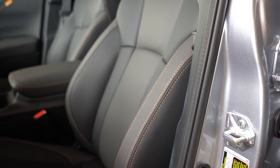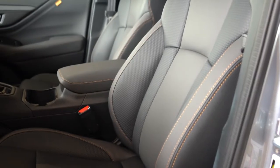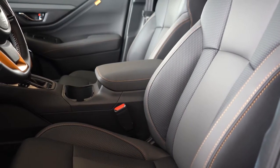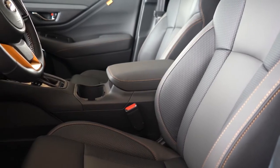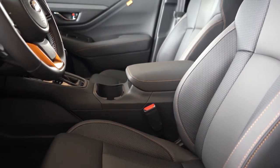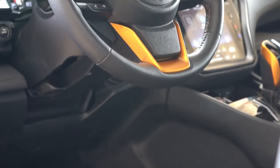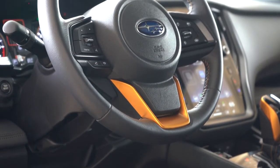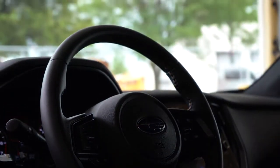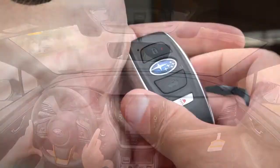Front seating: manual cloth on the base, power front seats and heated front seats from the Premium up, ventilated seats on the Touring, and StarTex seating on the Onyx and Wilderness — which we have today. There's Subaru Wilderness badging in the headrests, which is a cool touch. Leather comes with the Limited; Napa leather with the Touring. The steering wheel is tilt-and-telescoping, leather-wrapped from Premium up, heated on Touring and Limited XT trims, with copper accents exclusive to the Wilderness.